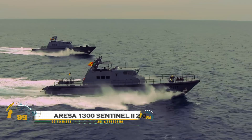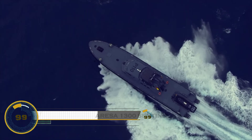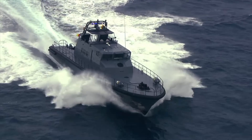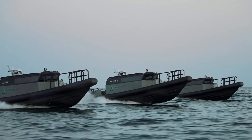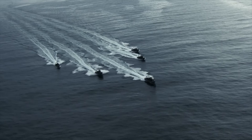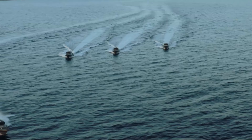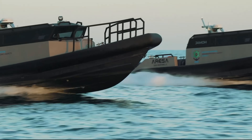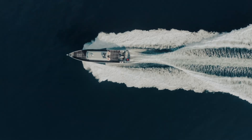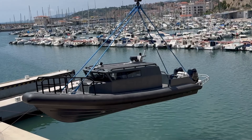The Orisa 1300 Sentinel-2.0 is a high-speed multi-role patrol vessel designed for coastal defense, surveillance, and rapid response missions. Built by Orisa Shipyard, this 13-meter vessel features a stealthy, hydrodynamic hull for enhanced speed, maneuverability, and fuel efficiency. Equipped with advanced navigation, surveillance, and communication systems,